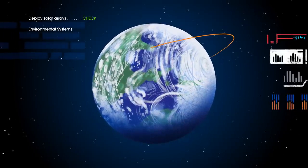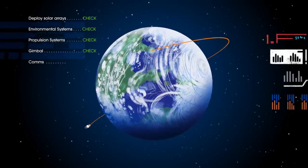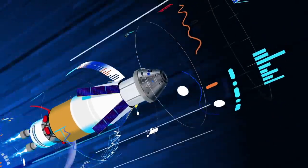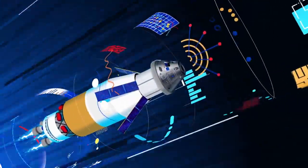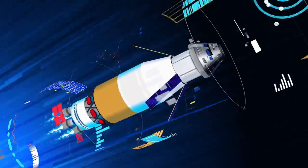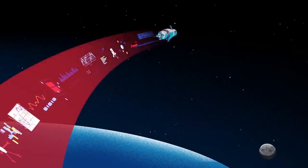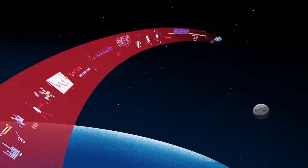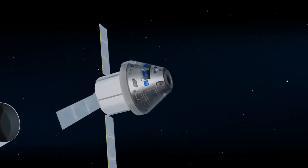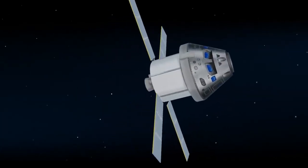Here, the crew reconfigure the spacecraft and check systems to confirm everything is ready for deep space travel. With a go from mission control, the crew reignite the exploration upper stage engines to leave Earth entirely. The exact timing of this maneuver is critical to reach a speed that can escape Earth's gravitational pull, but also put Orion on a course that will intersect the Moon days later. Once this burn is complete, the upper stage of the SLS is jettisoned, and the crew aboard Orion coast for several days toward all that awaits them at the Moon.